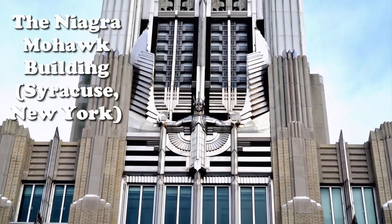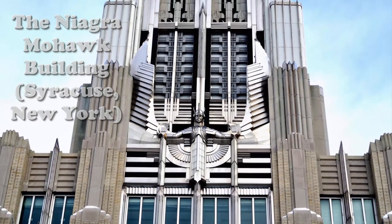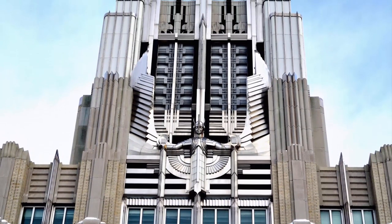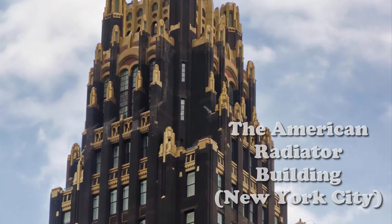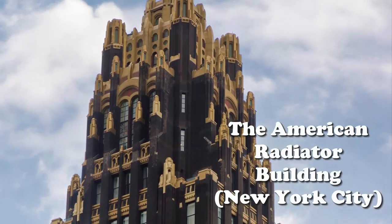Before long, the Art Deco influence had spread across the Atlantic to America, and it could be seen everywhere. Buildings were not the only things being constructed with an Art Deco look.